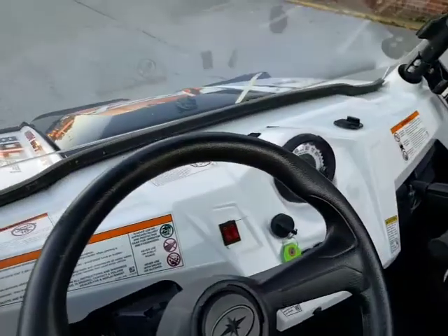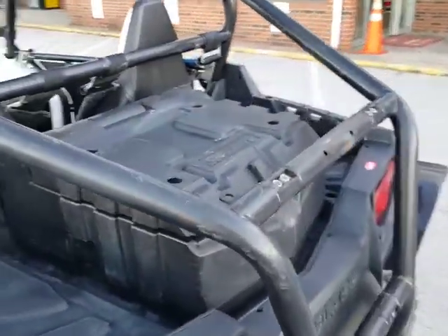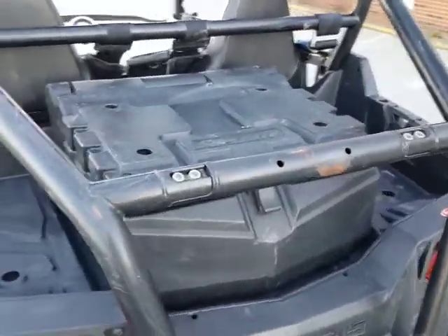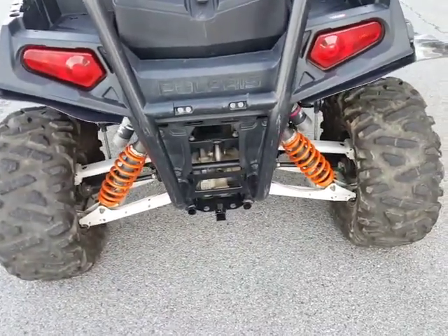Let's get a look at the dash here. Got this Super ATV storage bin in the back here. It does have an aftermarket Yoshimura exhaust on it.